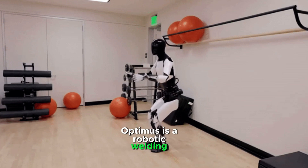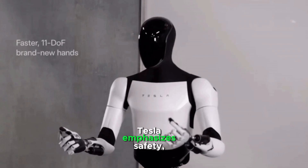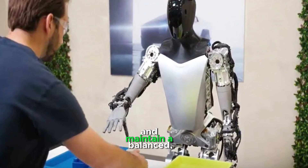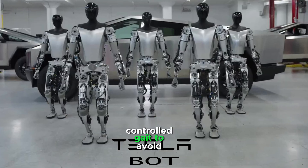Optimus is a robotic welding device. Tesla emphasizes safety, so Optimus is programmed to move slowly around humans and maintain a balanced, controlled gait to avoid accidents.